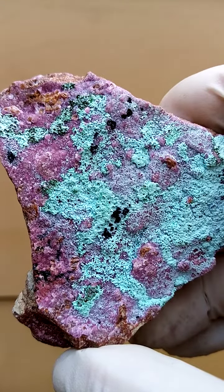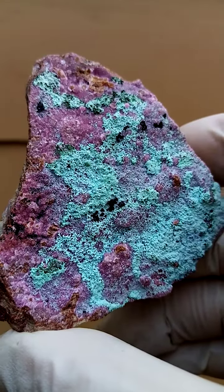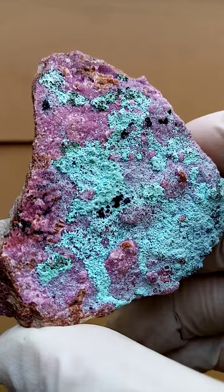Perched on that are these black crystals. Under closer magnification you'll find it's waxy black botrys of heterogenite.